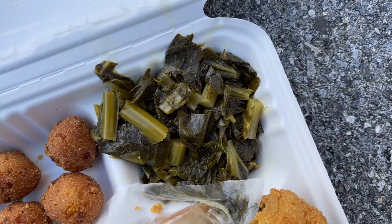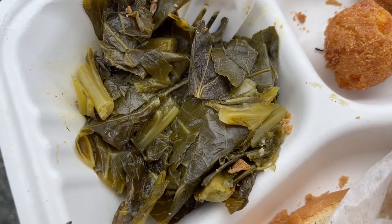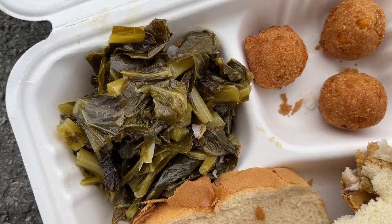Let me dig into the collard greens. There's a slight saltiness about them — maybe a tad briny in their flavor profile. That's excellent. Those are some excellent collard greens. The texture is on point and the flavor is too.